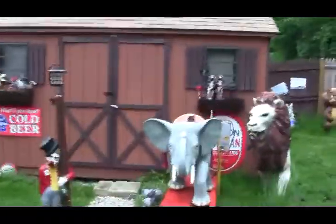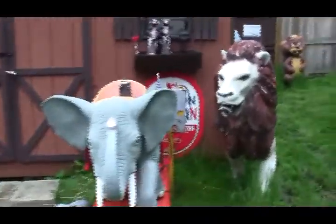And we have a shed over here. It looks like a normal shed, except for maybe an elephant ride and a lion and some stuff out front.